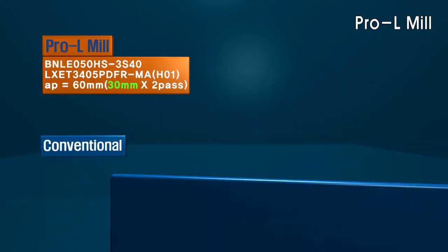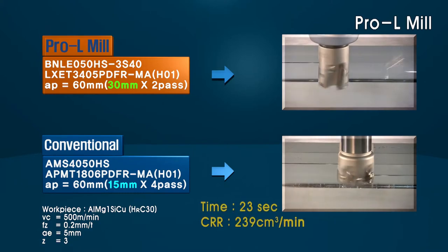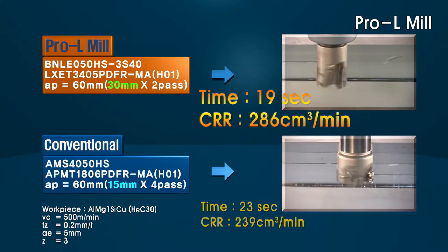The Pro-L series design can increase productivity against a conventional milling cutter with 1.5 times the number of flutes, increasing productivity up to 120% and also improving perpendicularity.